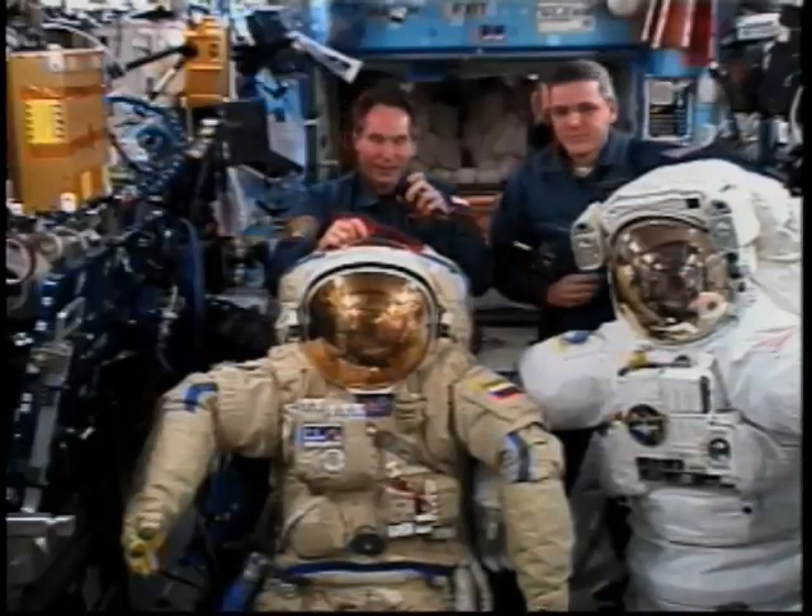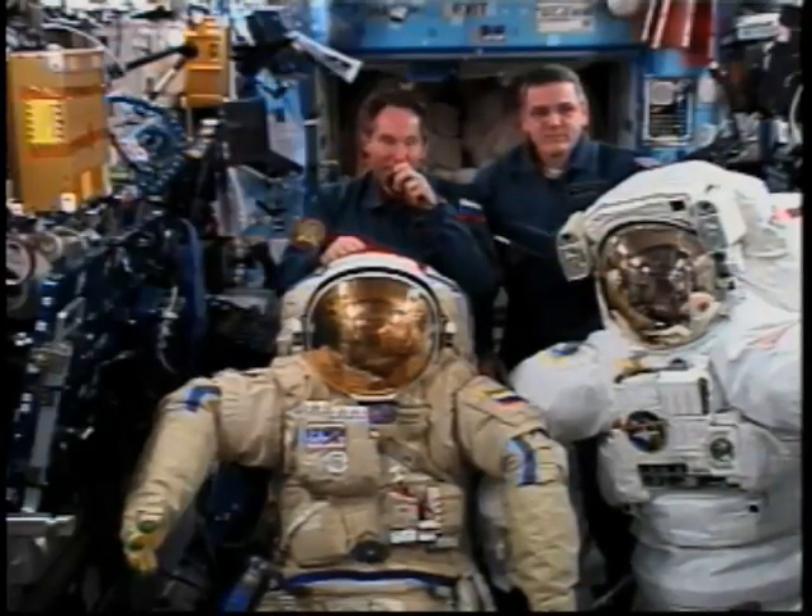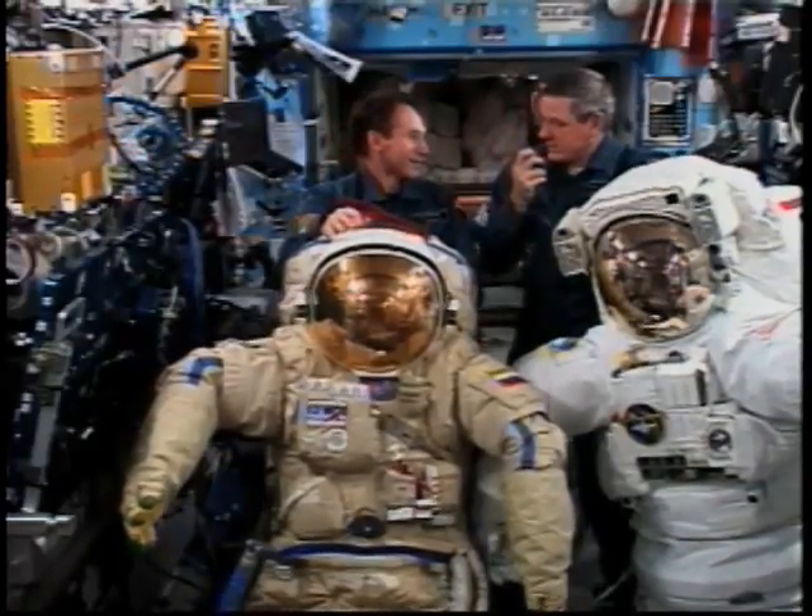this is a Russian space suit, it's called Orlan. Valery, Orlan — that's a Russian word, what does it mean?